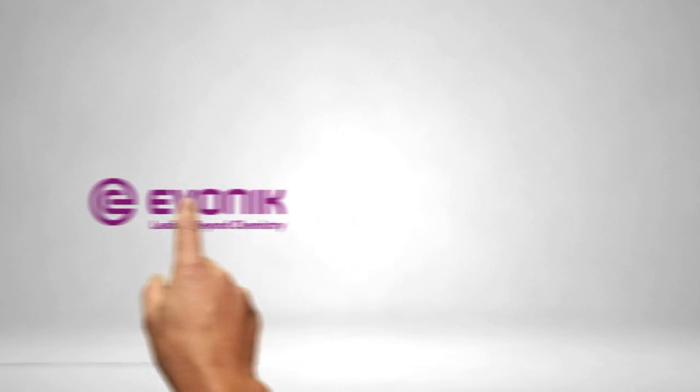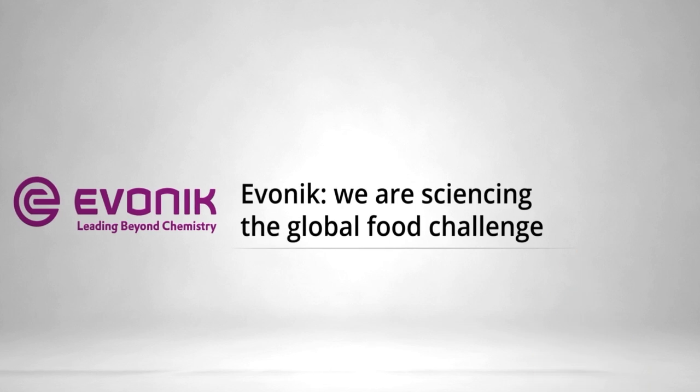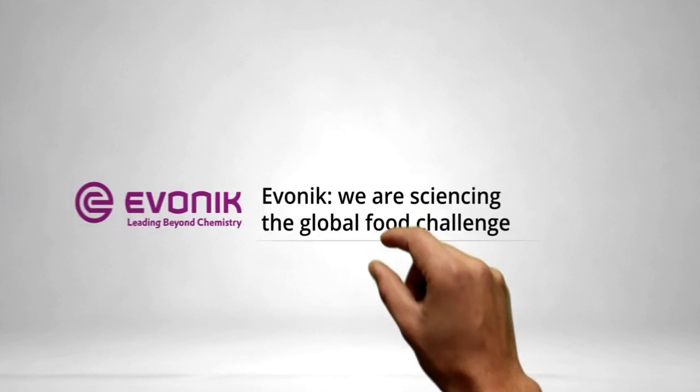Evonik Animal Nutrition is committed to ensuring food security and safety while reducing the ecological footprint of animal farming. Its products and services use evidence-based solutions that seek to promote animal welfare and reduce reliance on natural resources, underpinned by longstanding industry partnerships and deep customer understanding. Evonik's focus on efficiency, sustainable healthy nutrition, and collaborations with livestock farming partners creates value for customers and consumers.